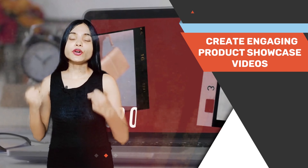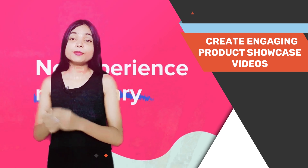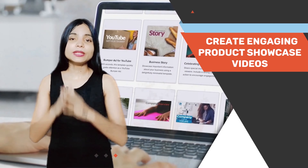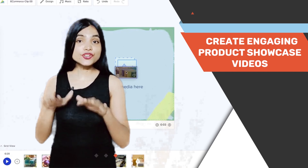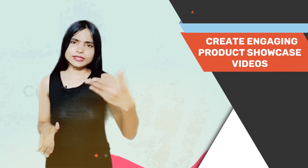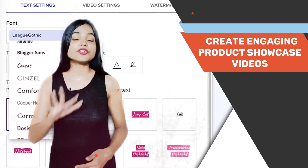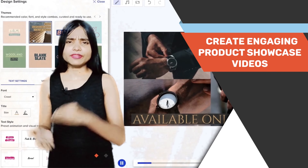Showcase your product in action, highlight their features and benefits, and demonstrate how they can solve your audience's problems. With visually appealing and informative videos, you can captivate your viewers and generate interest in your offerings. By presenting your products in an authentic and compelling way, you can build trust and credibility with your audience, which is crucial for driving sales on YouTube.